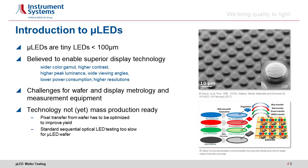Let's begin with a tiny introduction to tiny micro-LEDs. Micro-LEDs are actually smaller than 100 micrometers and can be as small as only a few micrometers. They are believed to enable superior display technologies due to their wider color gamut, higher contrast, higher peak luminance, wide viewing angles, and lower power consumption.